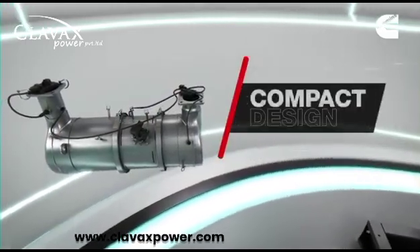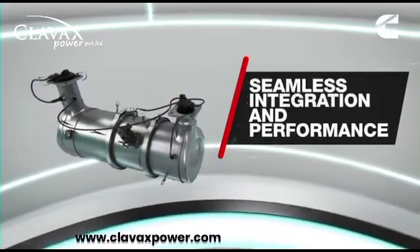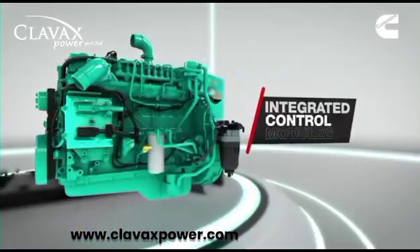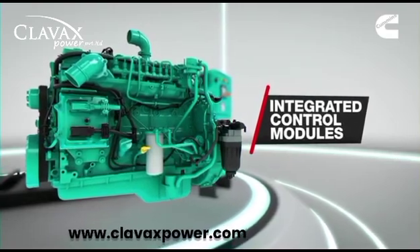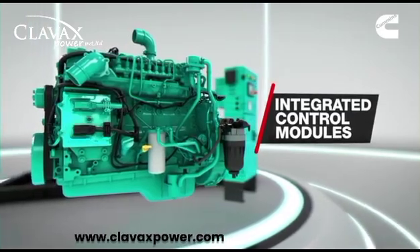The single-module's compact design provides seamless integration and performance for on-and-off highway applications. By monitoring engine and ATS performance, the integrated control module results in better reliability.